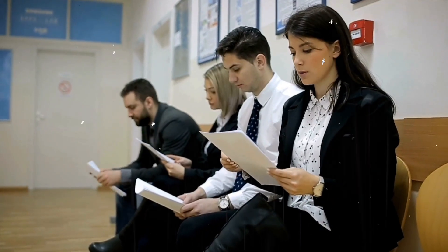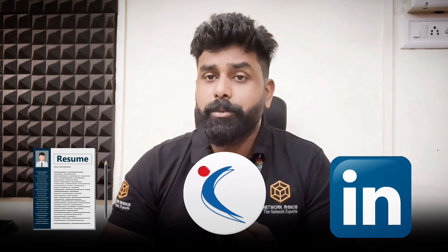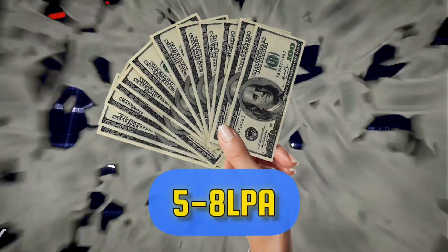Let's talk about the placement process, which is very important. At Network Rhinos, placement support starts from the second month after the course begins. We will help you with resume building, HackerRank profile building, and LinkedIn profile building, and we'll start referring you to multiple MNC companies after the second month. The average package of a software engineer in the market is between five to eight LPM.